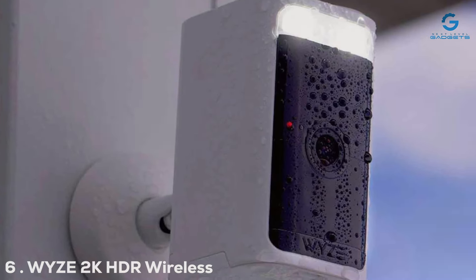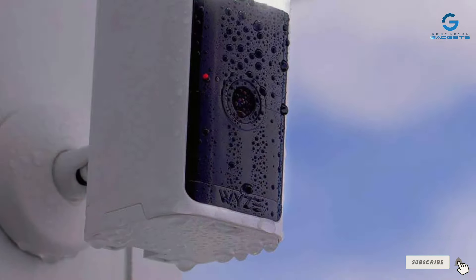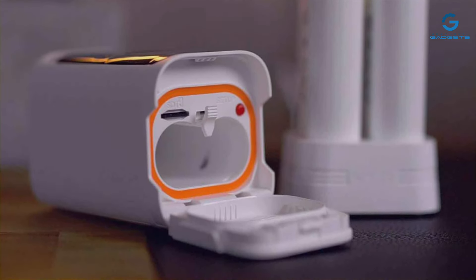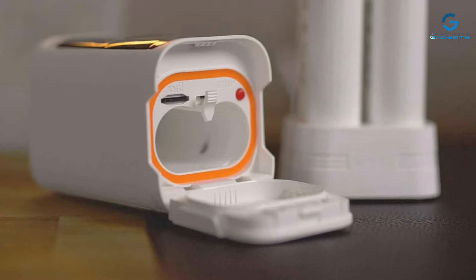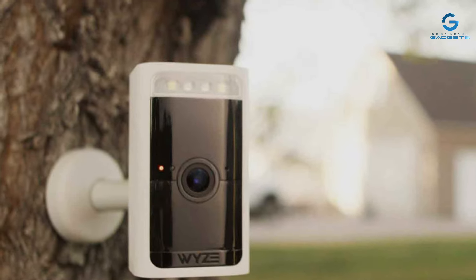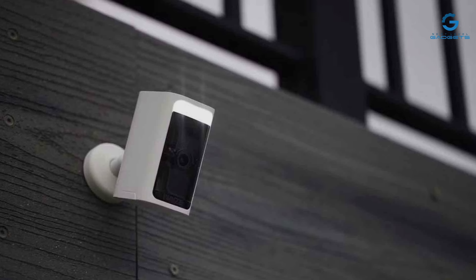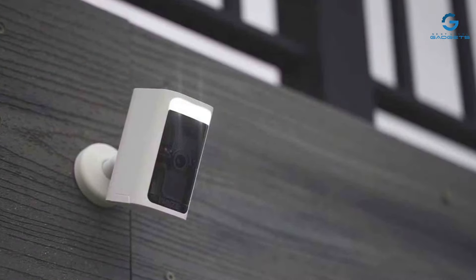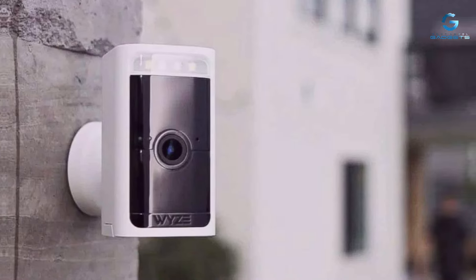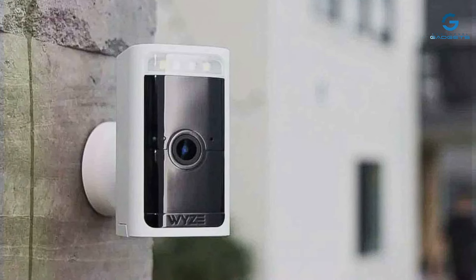Number 6. This camera continues to disrupt the smart home security market with its 2K HDR Wireless Security Camera, offering an unparalleled blend of affordability and high performance. The camera features a compact design that can be discreetly placed indoors or outdoors, thanks to its weather-resistant build. This model elevates the video quality with 2K HDR resolution, ensuring detailed and vibrant footage both day and night. The usability of this camera is exceptional — it boasts a user-friendly setup and an intuitive app interface, making it accessible for all users regardless of their tech savviness. Features such as motion detection, real-time alerts, and continuous recording options are seamlessly integrated, enhancing the overall security of your premises.